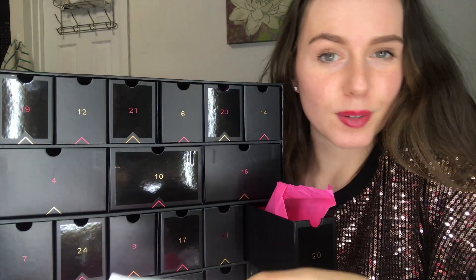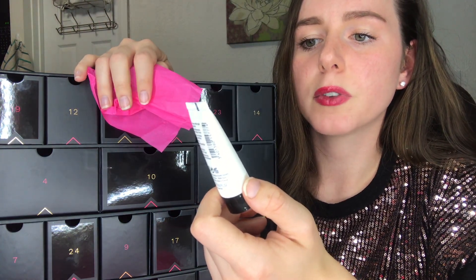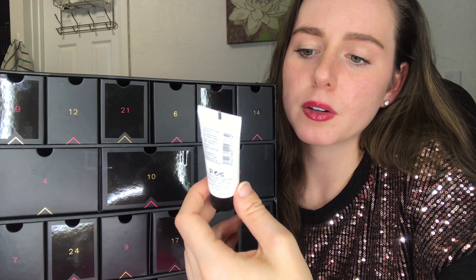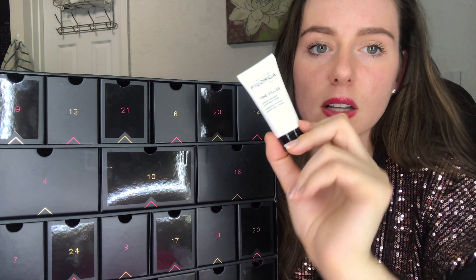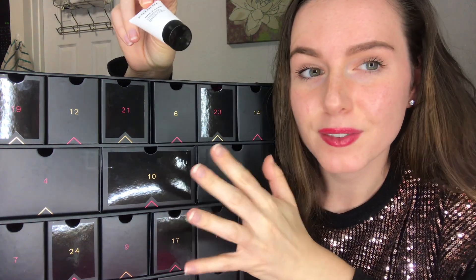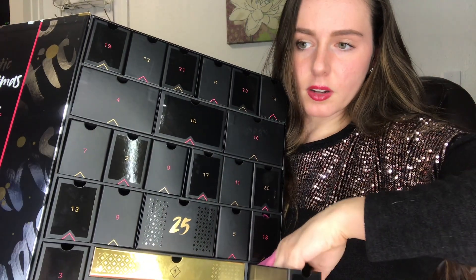Number 21 is by Laboratories Philorga Paris — it's their Time Filler, an absolute wrinkle correction cream. This is more of a deluxe size sample. One thing I don't love about a lot of these products is that they don't have ingredients listed on the packaging.